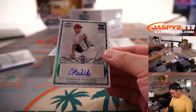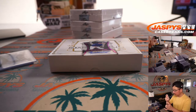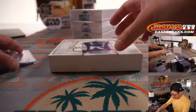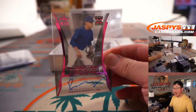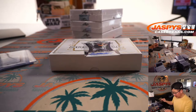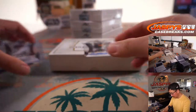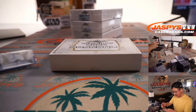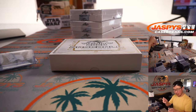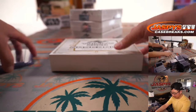Connor Phillips, 5 out of 50. We got Pedro Martinez — the prospect — 29 out of 30. And we got Garrett Mitchell, 7 out of 10. He's a pretty big prospect for the Brewers maybe? We've seen his name before. Alright, that was the first box.